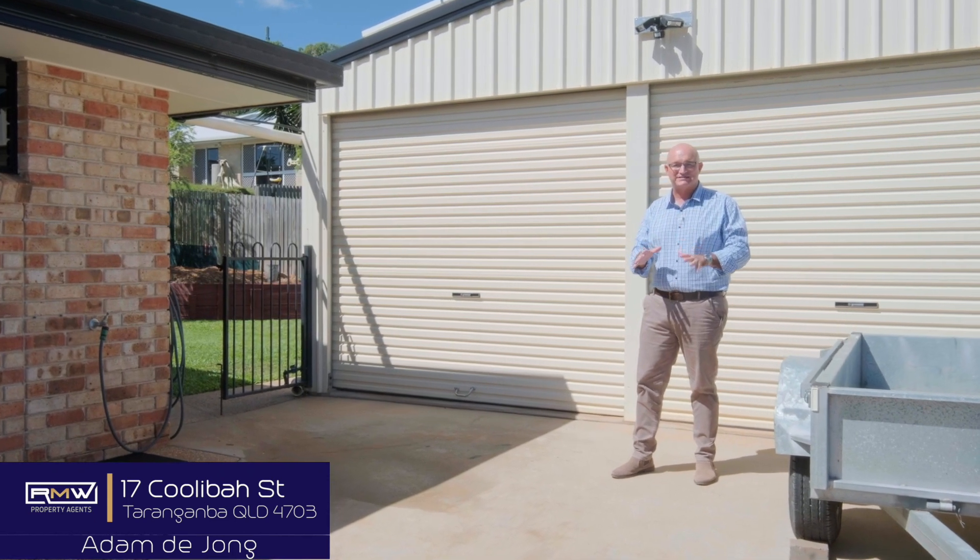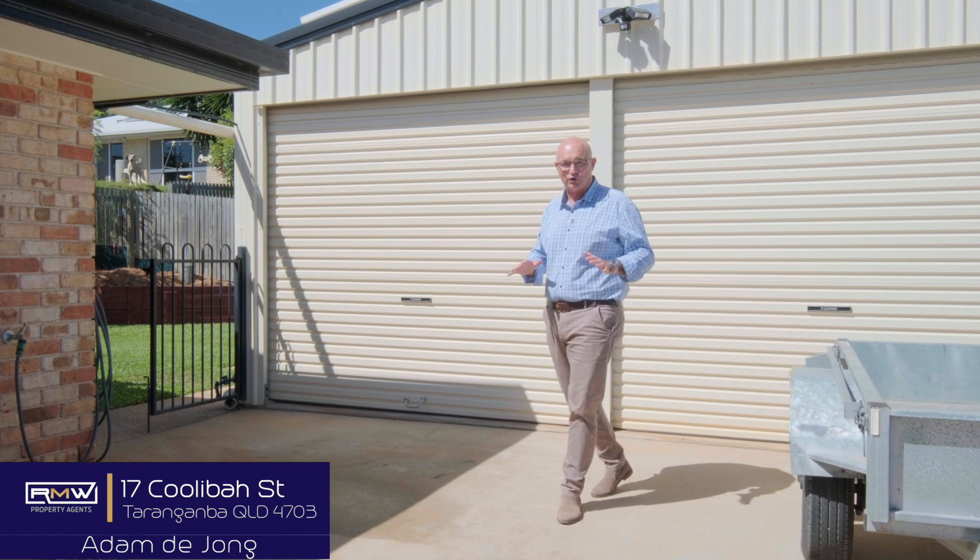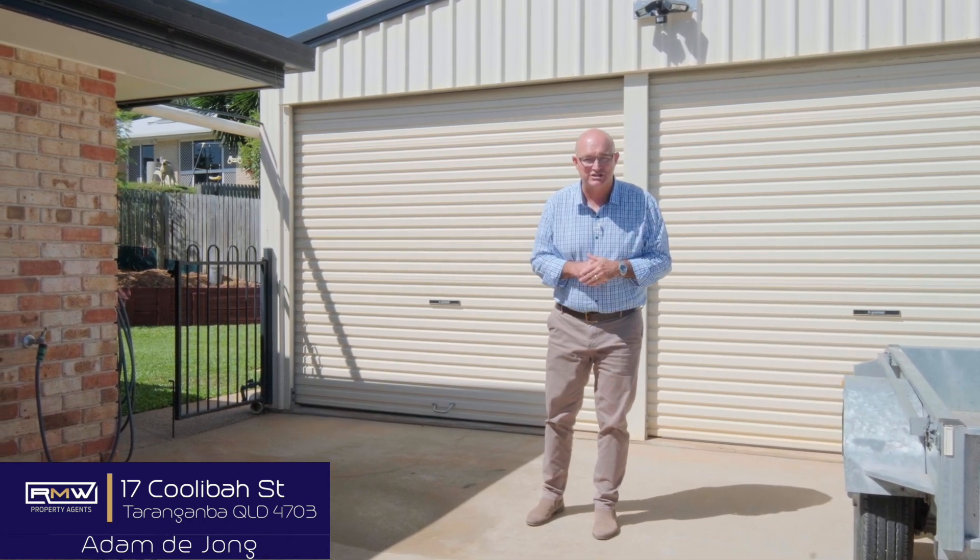Another bonus of this property is the side access. There's heaps of room to get straight down here, all concrete, to the 6x7 double bay shed.